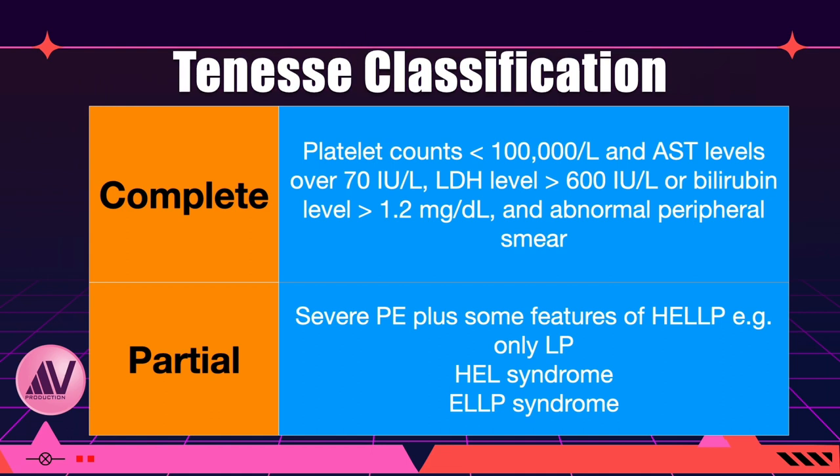The Tennessee classification describes HELP syndrome as either complete or partial. Complete HELP syndrome is defined as hemolysis with an abnormal peripheral smear finding, LDH level greater than 600 international units per litre or bilirubin greater than 1.2 mg/dL, platelet counts less than 100,000 per microlitre, and AST levels over 70 international units per litre. Partial HELP syndrome describes severe preeclampsia plus some features — for example, LP (thrombocytopenia only), HEL (hemolysis and elevated liver enzymes but no thrombocytopenia), or ELLP (elevated liver enzymes and low platelets but no hemolysis).